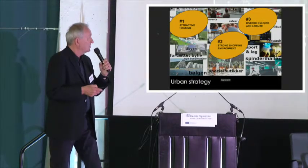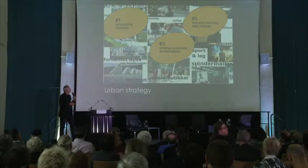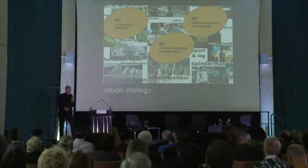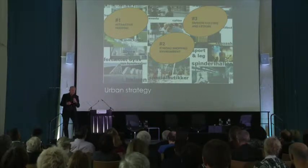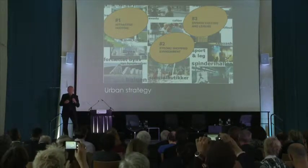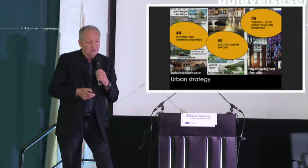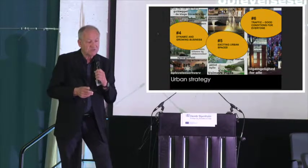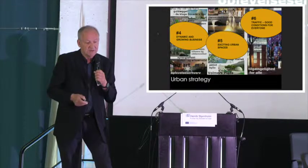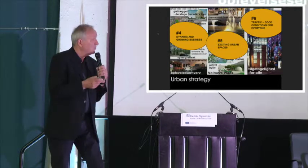A little about the urban strategy. We try to make a liveable city centre with attractive housing and shopping centres inside the city, not outside. We try to make a big concentration of all kinds of leisure, culture, and growing business. It's transforming, like many other places, from an industrial city to a new experimental city. A lot of urban spaces and improved traffic conditions for everyone — it's not easy in reality, but we try.